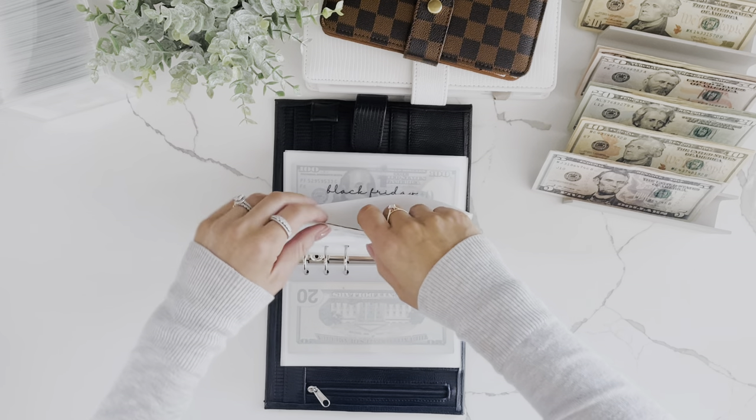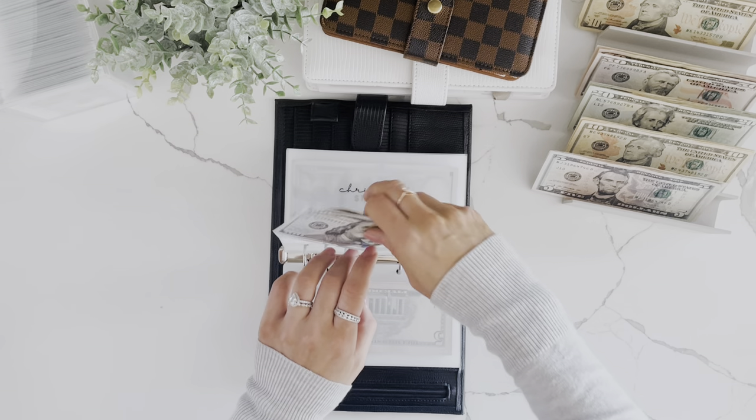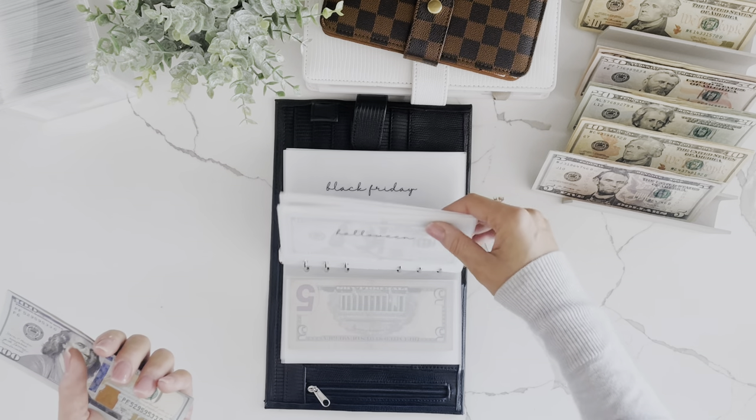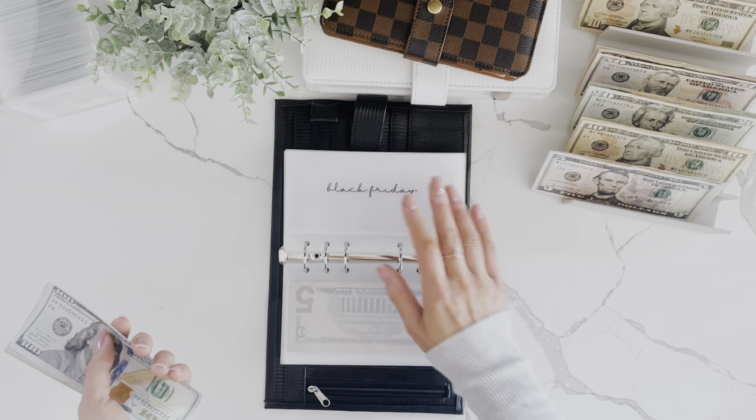I was doing my cash planning last night and planning how much to do for Halloween — I want to know if $200 is going to be enough or if I need to save more. I've never budgeted for Halloween before.